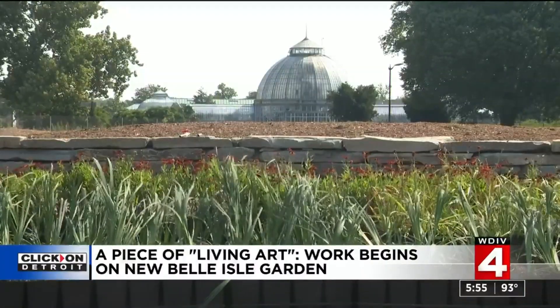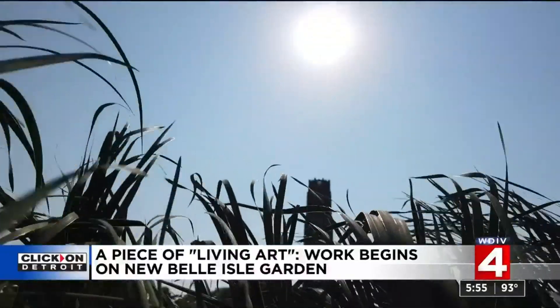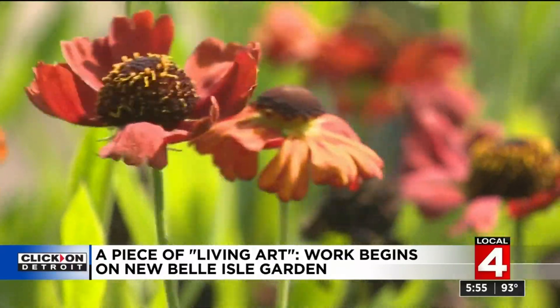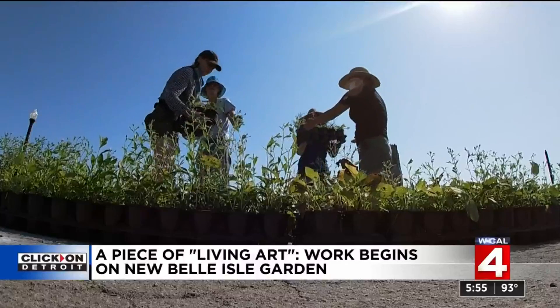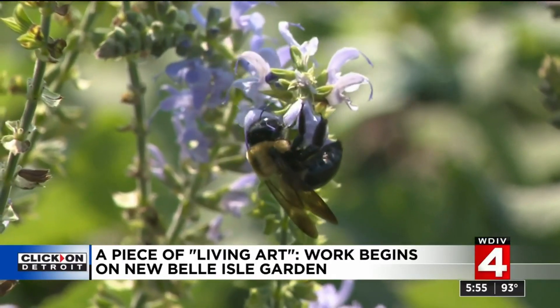Piet Oudolf, as far as a designer — think of a three-dimensional impressionist painter. He paints in color, but he also paints in textures, mixing perennials, bulbs, grasses. There's also the environmental component: to create a great environment for pollinators here on Belle Isle — for birds, bugs, bees.